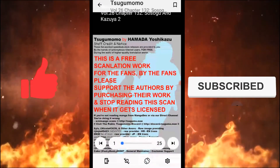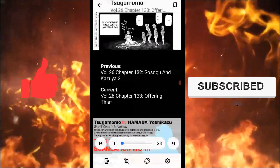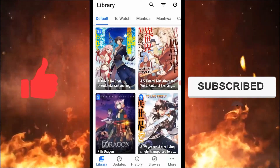Here, you can see that when I move on to the next chapter, the previous chapter was 132 and the next chapter is 133. I hope this video was helpful for everyone. I will be back with more videos in the future, so stay tuned and see you next time.